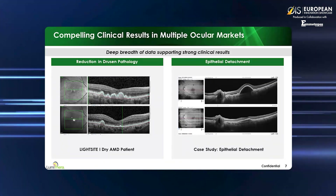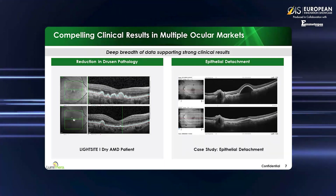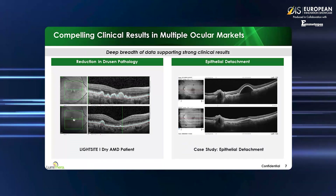To illustrate the depth of data supporting the clinical results, the left side picture provides an image of a patient from the LightSight 1 trial with two rounds of PBM treatment over one year. The reduction in drusen protein deposition is clear when reviewing the image on the top versus the bottom. The patient gained significant vision in both eye chart and better quality vision with improvement in contrast sensitivity. The case study on the right illustrates a case of epithelial detachment with severe patient vision loss. Following nine treatments with the Valeta, the patient improved 22 letters on the eye chart and significant resolution was seen in the epithelial detachment.